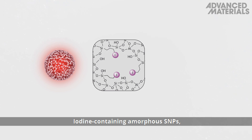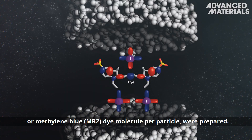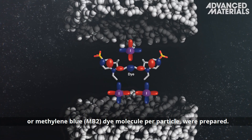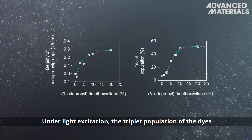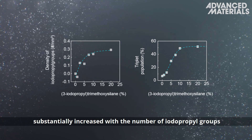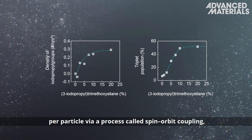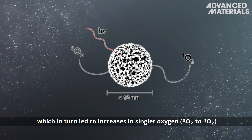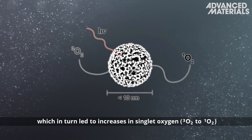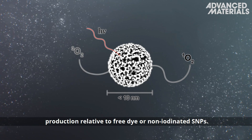Iodine-containing amorphous SMPs covalently encapsulating a single carborodamine or methylene blue dye molecule per particle were prepared. Under light excitation, the triplet population of the dyes substantially increased with the number of iodopropyl groups per particle via a process called spin-orbit coupling, which in turn led to increases in singlet oxygen production relative to free dye or non-iodinated SMPs.